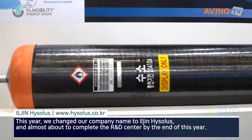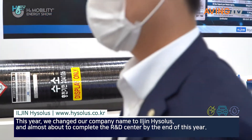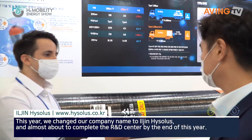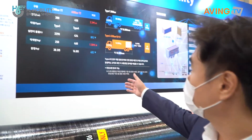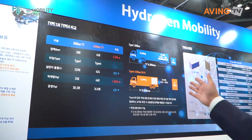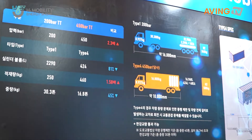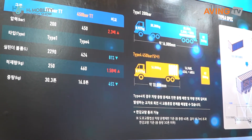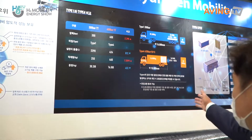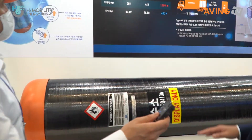This is when you put it on the trucks to move into the fuel station. Our strength is to carry a lot of hydrogen, more than the previous type called Type 1. We developed the Type 4 hydrogen tank for the first time in the world. This is very efficient and light.